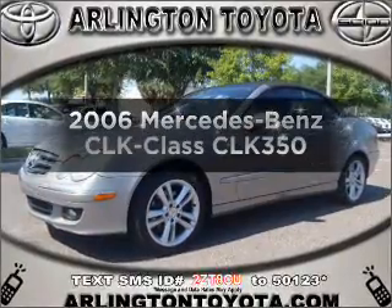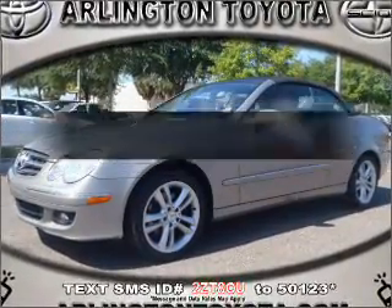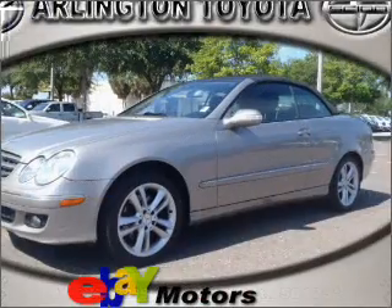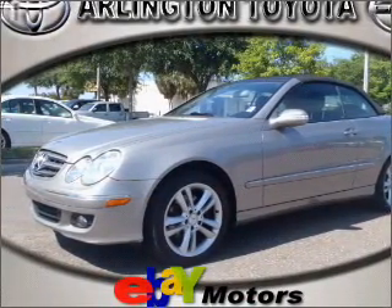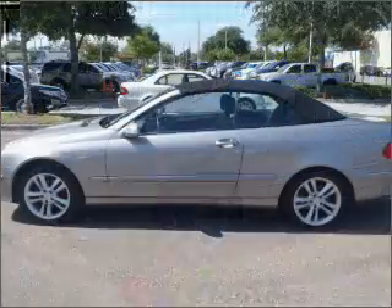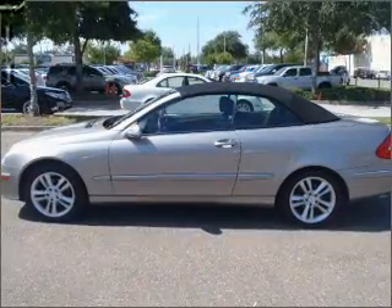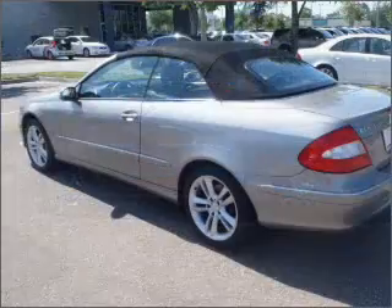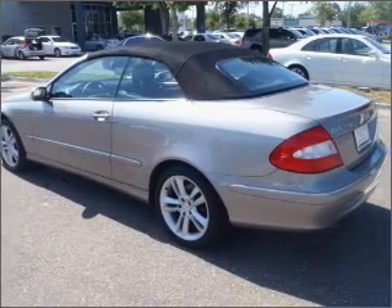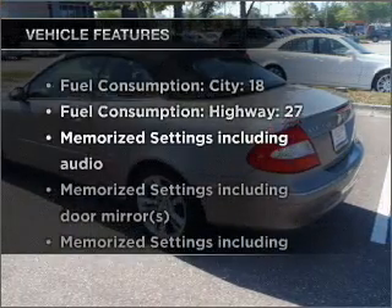Get noticed in this 2006 Mercedes-Benz CLK Class. If you're looking for an automobile with great attributes, look no further. With a solid six-cylinder engine that responds smoothly to its automatic transmission, premium wheels lend a distinctive appearance. The anti-lock braking system will keep you safe on the road.